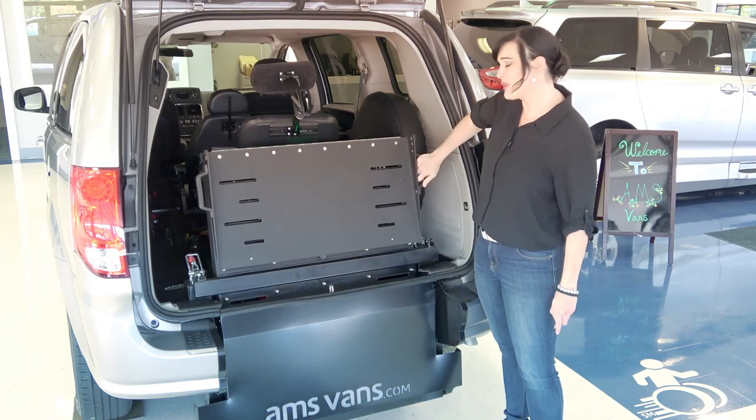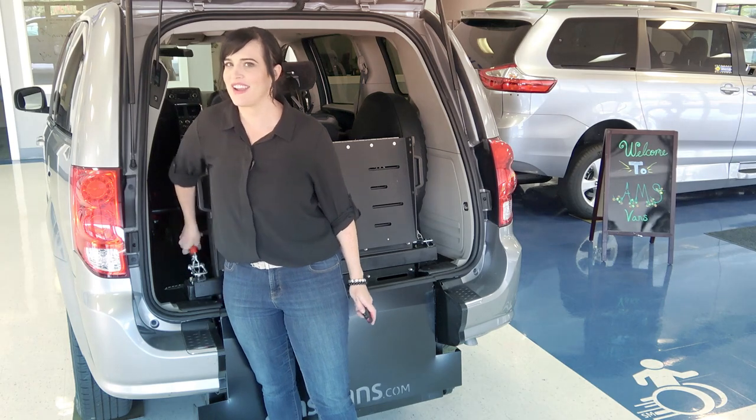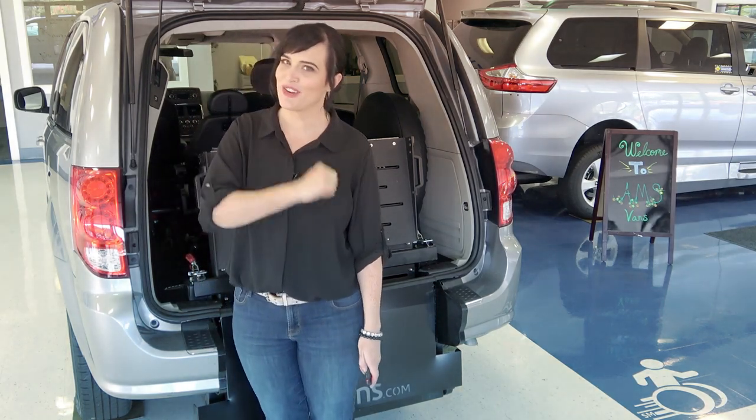Thank you for your interest in our rear entry long channel conversion and the Dodge Grand Caravan, and remember to make it a great day.